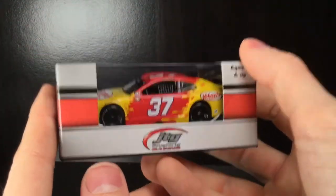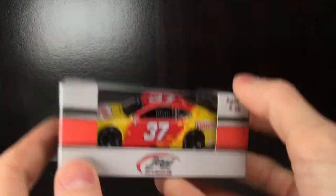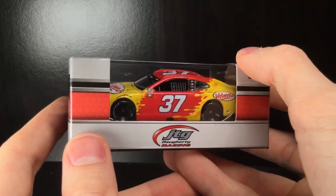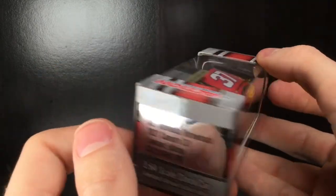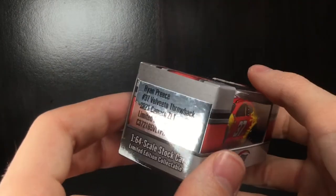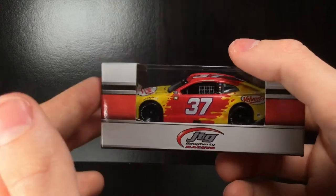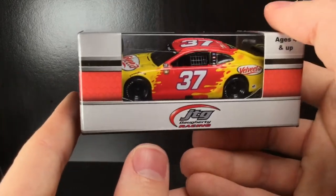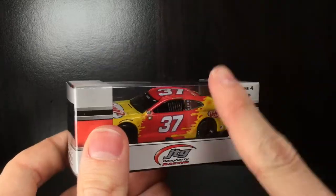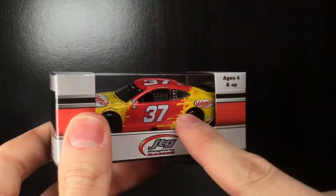Howdy folks, it's Diecast Buffet here. Today we finally have the first JTG Doherty diecast produced in years. It was 2019 the last time we got one of these, and it was from Ryan Priest. We got the second Ryan Priest cup car produced — the Velveeta Doherty throwback. But to me this is not really a throwback; you can use this as a primary paint scheme very easily.